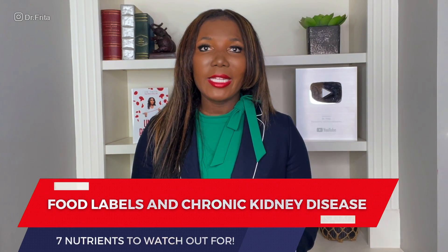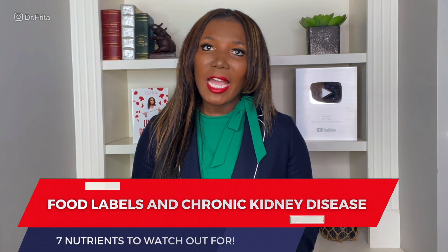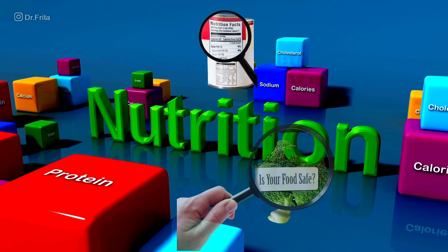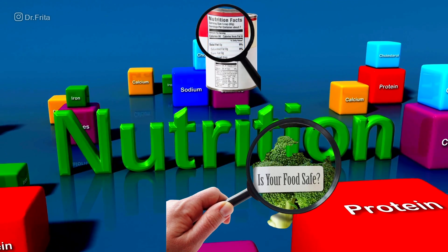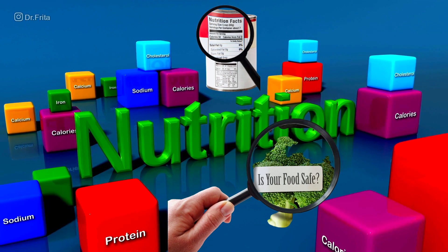I'm Dr. Freda and today we're talking about food labels and chronic kidney disease. I'm giving you seven nutrients to watch out for. When you have chronic kidney disease or CKD, it is of the utmost importance that you eat the proper nutrition. When you eat properly, you can actually slow down your progression of kidney disease and you can delay or even prevent having to go on dialysis, depending on the cause of your disease.